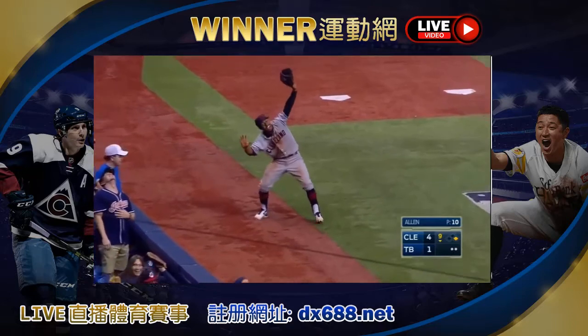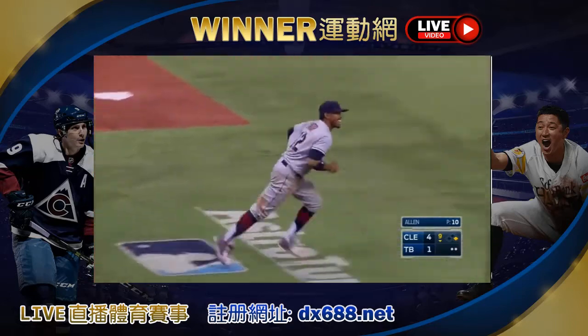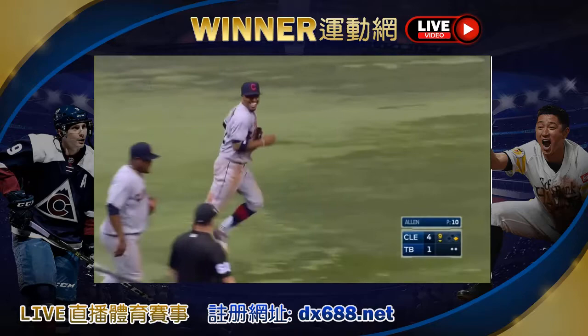Lindor. Lindor. The sky is falling. He was deked. He thought he had a beat on it.